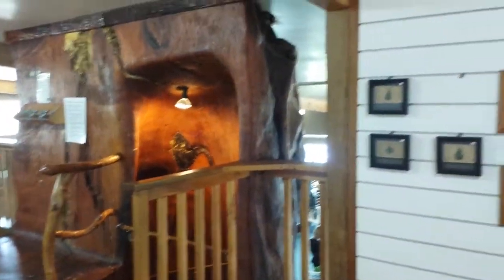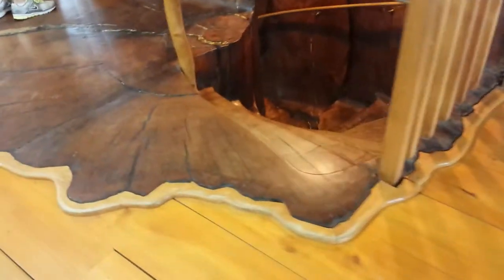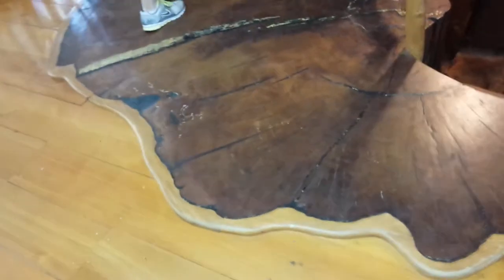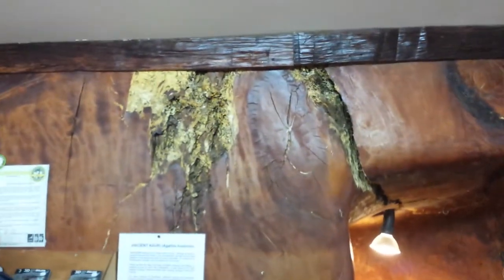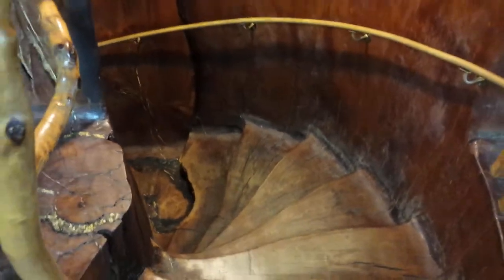...actually it's not even a whole tree, it's like a half a tree. You can see where the other half was that they took out. You can see some of the sap, and the stairs are just amazing — like all of New Zealand.